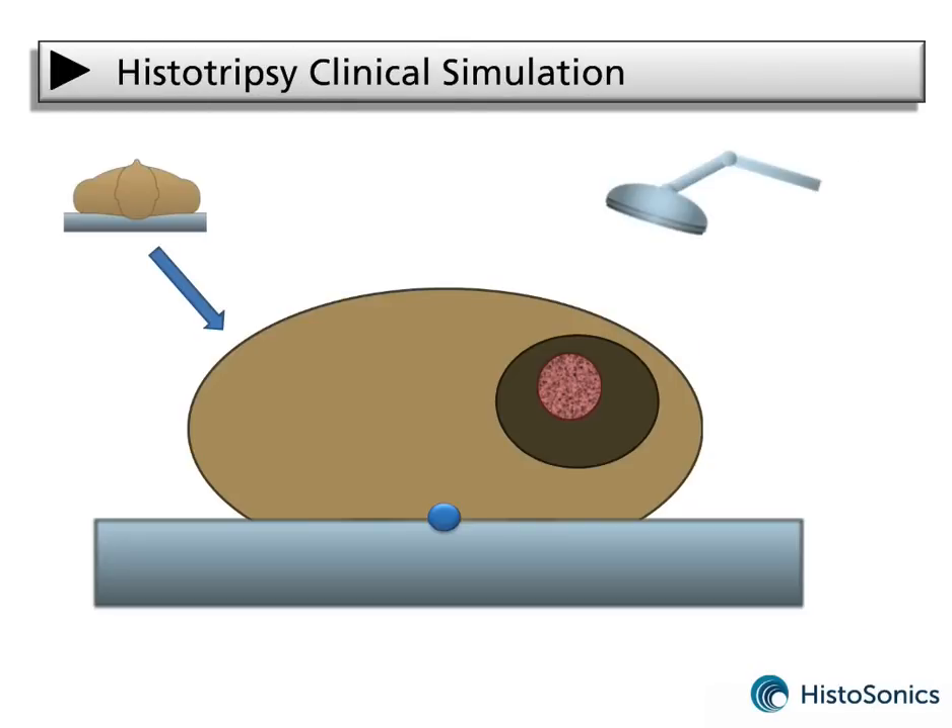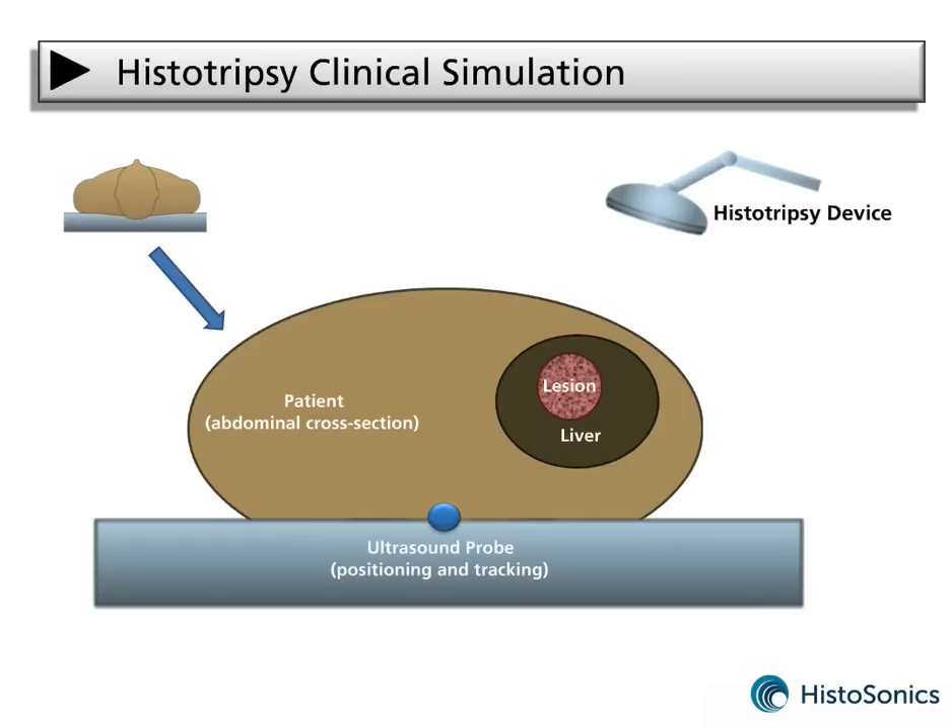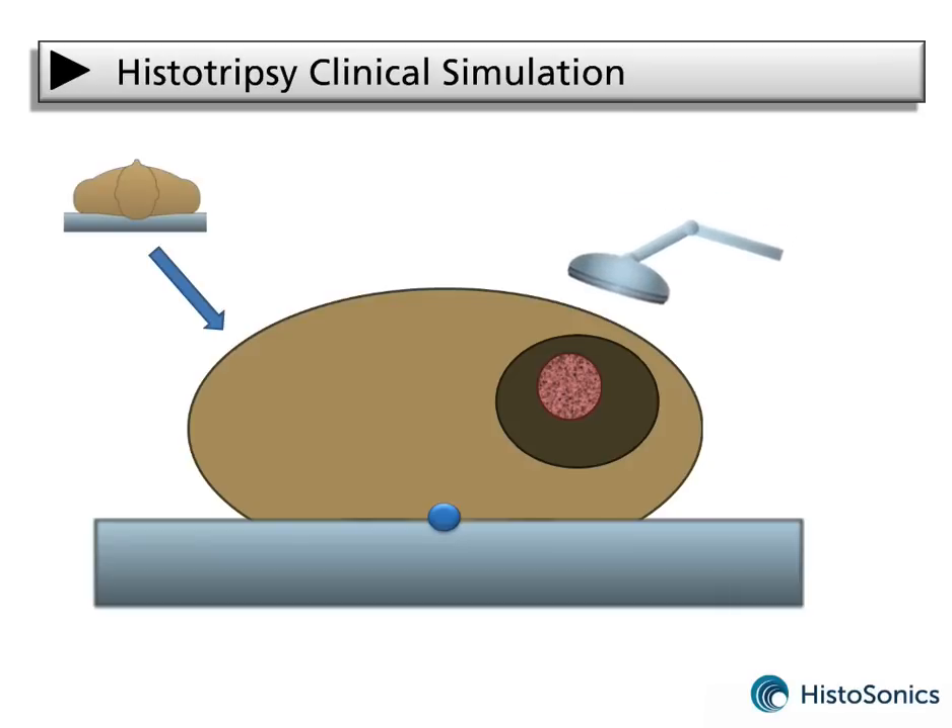This animation demonstrates how histotripsy works clinically. It represents an abdominal cross-section view of a patient with liver disease. The liver, target, histotripsy device, and imaging probe are shown. The imaging probe can be placed intra-cavity or integrated into the center of the histotripsy system. The surgeon begins by positioning the device and aligning the focus with the target. Ultrasound energy is then delivered to produce cavitation, which acts as an acoustic scalpel to sculpt the targeted zone. The entire process is monitored with real-time imaging feedback.